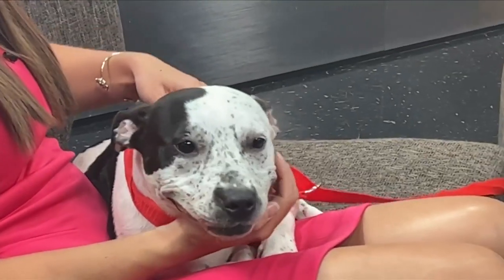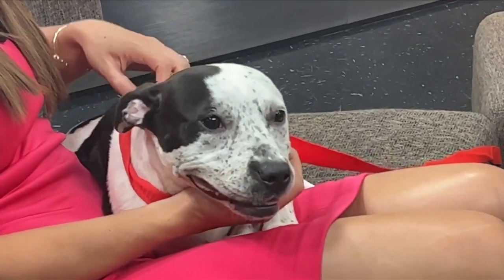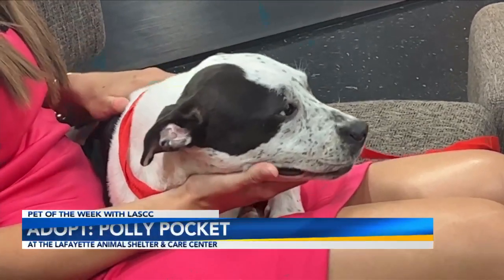Welcome back. We have sweet Polly Pocket here — she is looking for her forever home. We have Jada here with us today. Jada, tell us about this pint-sized, lovable girl.